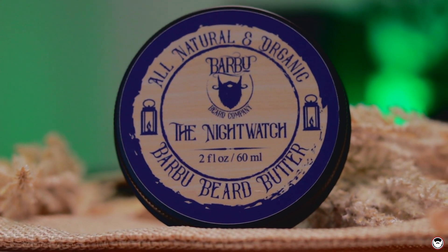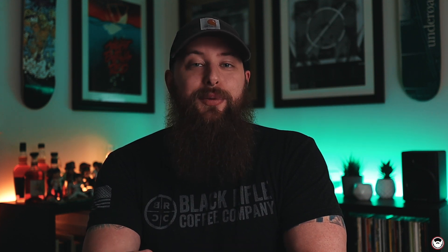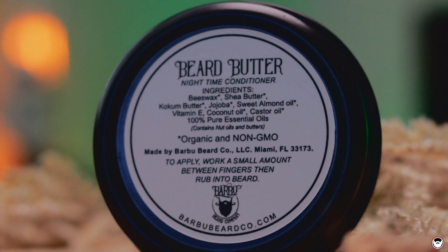From Barbu I also have their beard butters. These come in a two ounce container and retail for $18. The scent profile I have is the Night Watch — cedarwood, lavender, peppermint, and vanilla. It opens up your nasal cavities and is great for a nighttime scent. It does great with conditioning, has a little beeswax in it, and a little bit goes a long way. Fantastic scent profile, fantastic product — a cannot-miss for a nighttime beard butter.